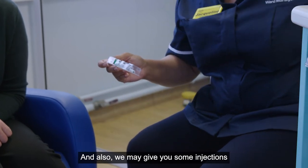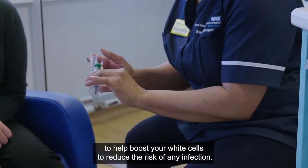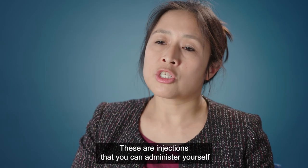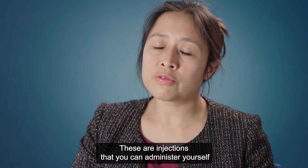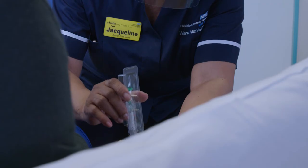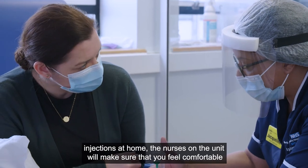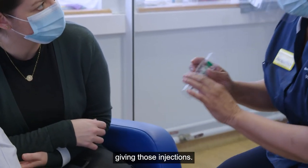We may also give you some injections to help boost your white cells and reduce the risk of infection. These are injections that you can administer yourself just under the surface of the skin. If you do need to administer injections at home, the nurses on the unit will make sure that you feel comfortable giving those injections.